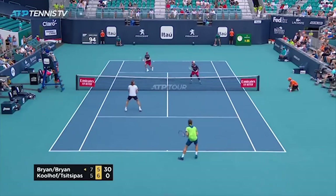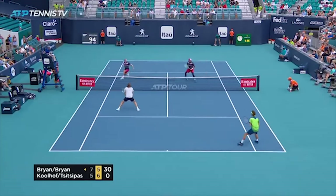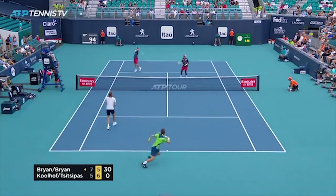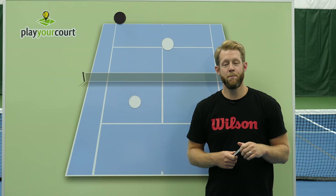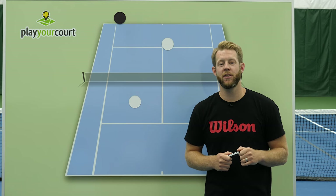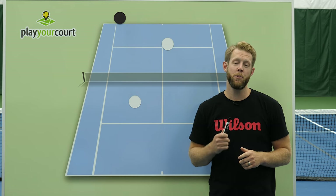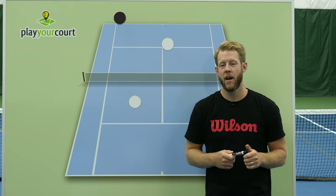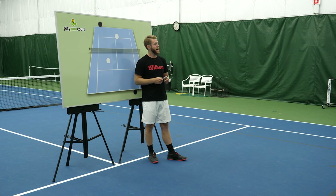Balls you watch zip by you at the net you can now poach, lobs that used to be devastating are now easy overheads, and low difficult volleys become high put-away winners. Movement is the secret to doubles success, and today I'm going to show you the number one movement mistake rec players make that ends 90% of all doubles points. Stick with me through this quick training — I'm also going to hook you up with something awesome at the end, so don't go anywhere.